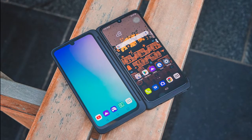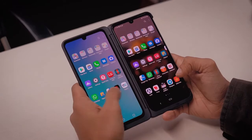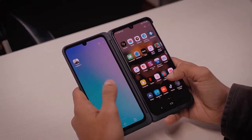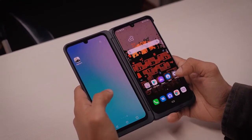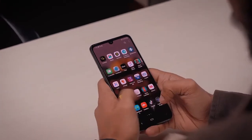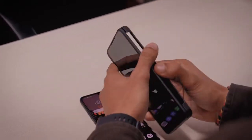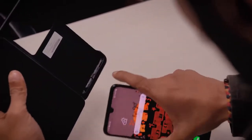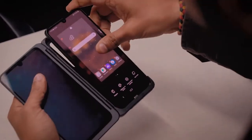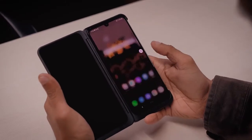Let's talk about the LG G8X's dual display straight away. Unlike other foldable smartphones, the secondary display on the G8X isn't an intrinsic part of the phone. Rather, it comes as part of a folding case included in the phone's retail packaging. You simply put the G8X inside the case, which comes with a USB Type-C connector at the bottom. The connector feeds power to the secondary screen, and just like that, you have a phone with two displays.